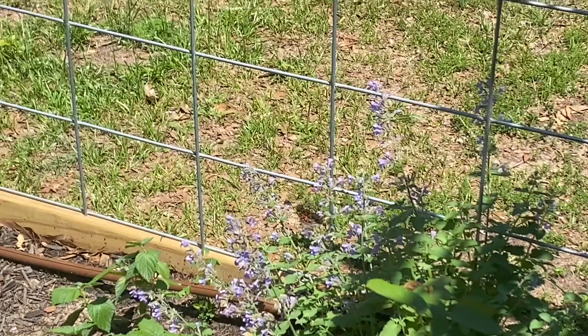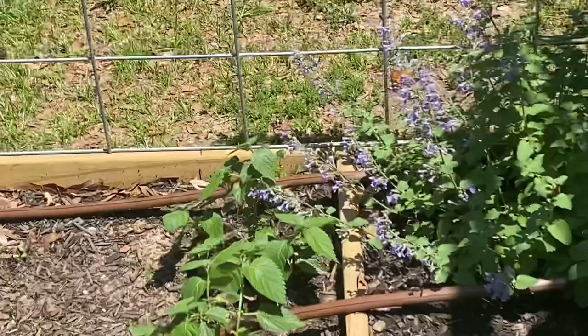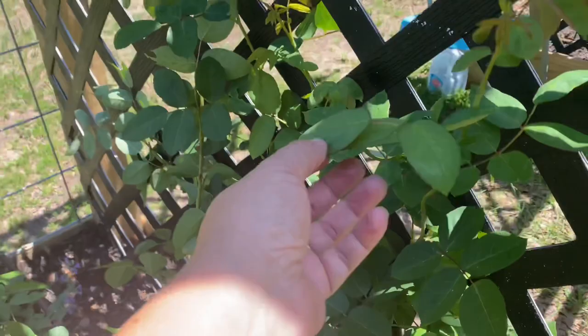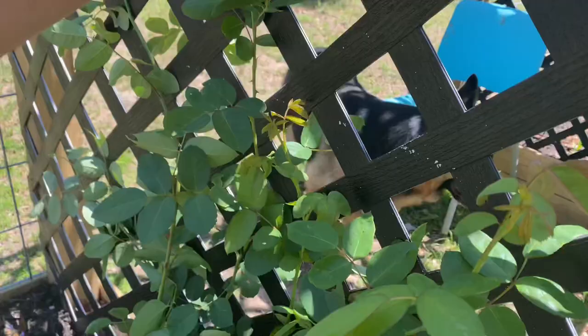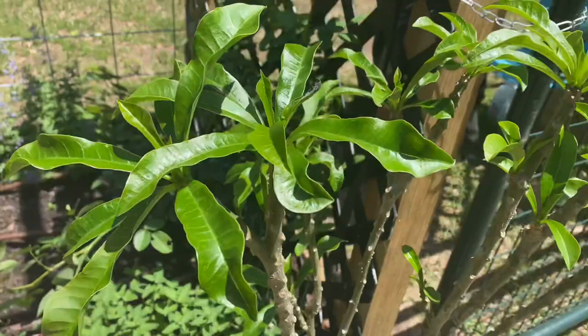Oh my gosh, a butterfly! How's that for a good start? The cat mint is still blooming — awesome. I totally should have left Chloe in the house. So we have a butterfly on the nepeta. I did tie up my Graham Thomas rose just a little bit. There's one more cane I'm waiting for to get longer, and then I can tie that one up too.